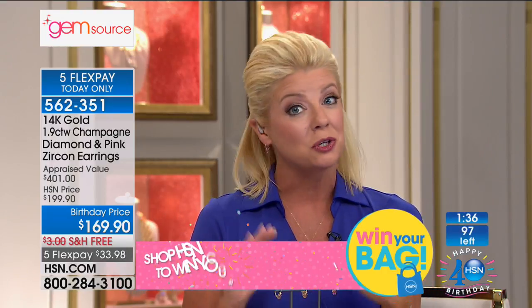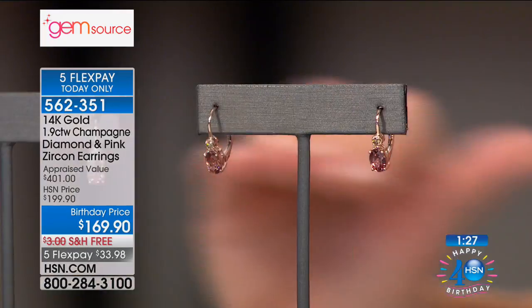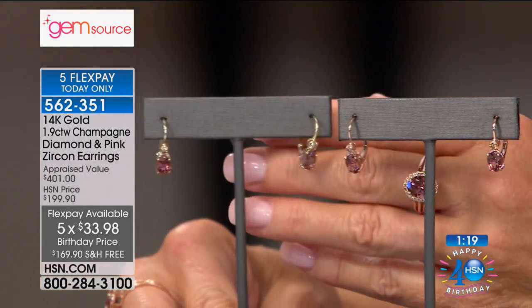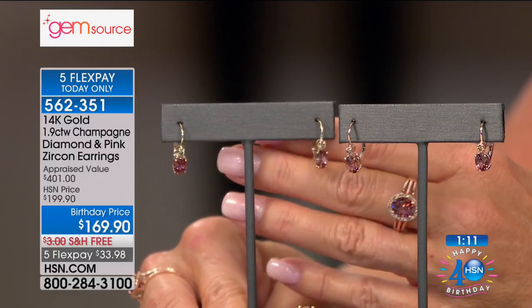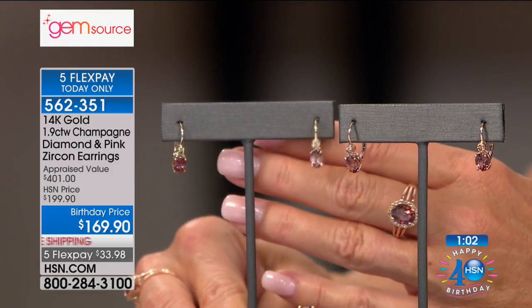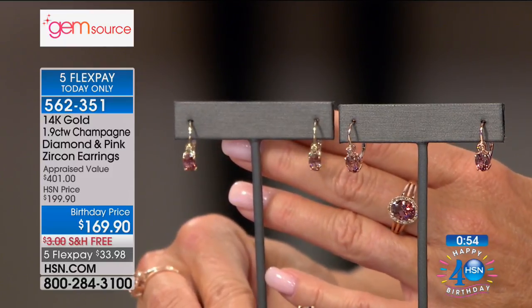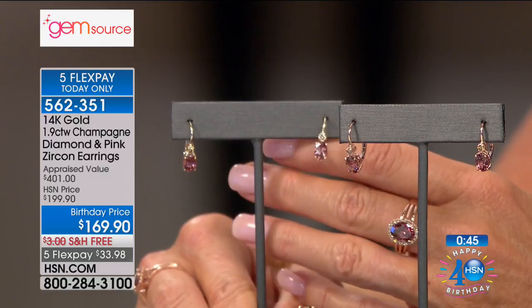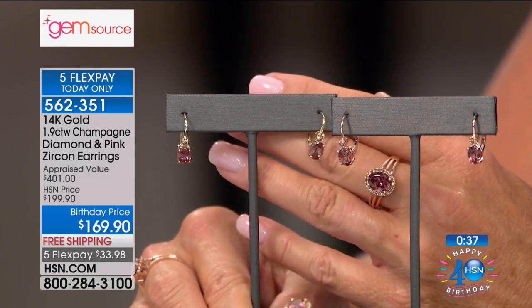Yellow gold is final call and rose gold in the matching ring is also getting very limited — maybe double digits in each size. Free shipping, five monthly flex payments, six monthly flex payments with your HSN charge card — that's going to be under $30 to get these at home. Fewer than 100 remain in both choices. The yellow gold is the first to sell out — I have 20 pairs left. Pink zircon is the rarest of all zircon colors. You find zircons in white, blue, red, orange, yellow, and brown, but pink is the rarest of all.